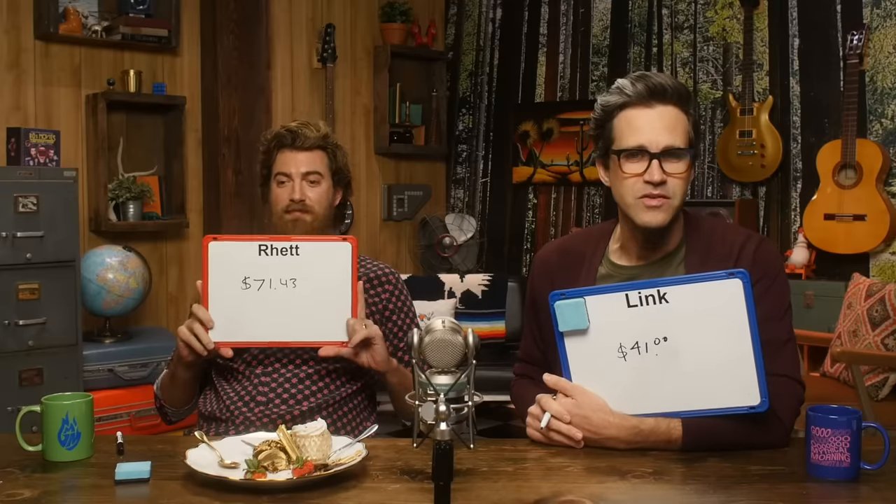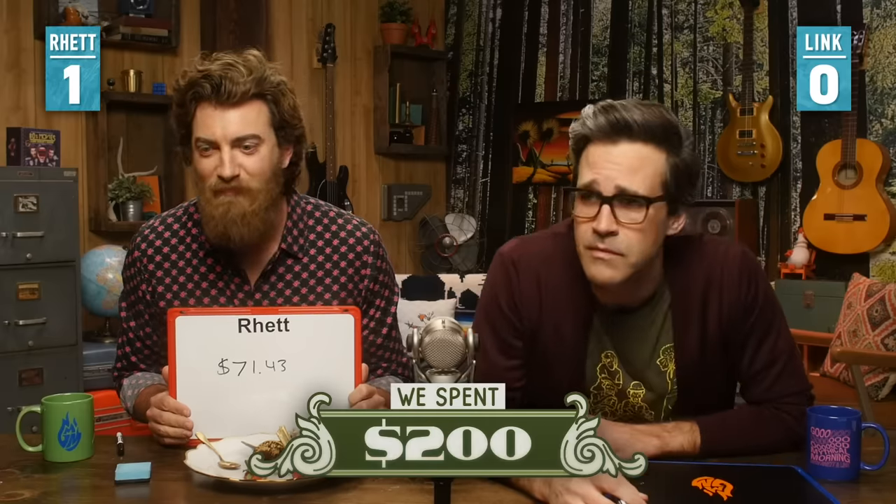I said $71.43 — I'm very confident. I said 41 bucks, somewhere around it, and this is freaking expensive. If I walk into a store and they're like, how much is that cupcake? And they say $41? I'm walking out with no cupcake. The Mythical Kitcheneers spent $200 on this — but that is a savings of $800.